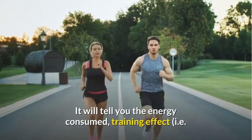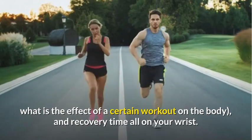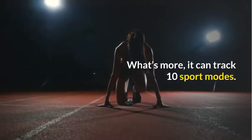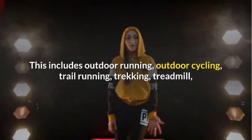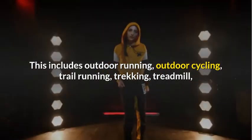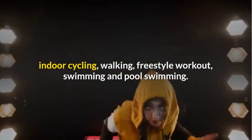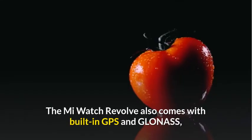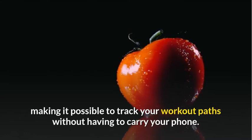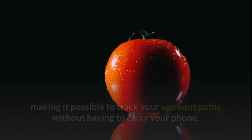It will tell you the energy consumed, training effect — i.e. what is the effect of a certain workout on the body — and recovery time, all on your wrist. It can also track 10 sport modes, including outdoor running, outdoor cycling, trail running, trekking, treadmill, indoor cycling, walking, freestyle workout, swimming, and pool swimming. The Mi Watch Revolve also comes with built-in GPS and GLONASS, making it possible to track your workout paths without having to carry your phone.